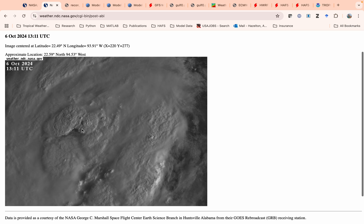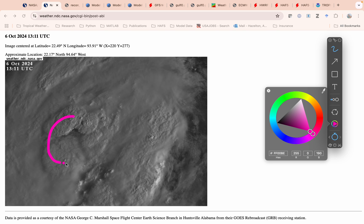We're going to look at the visible satellite now. You can see we got deep convection firing here near the center now. So that's a sign that it's probably starting to intensify a little bit over the next 12 to 24 hours.